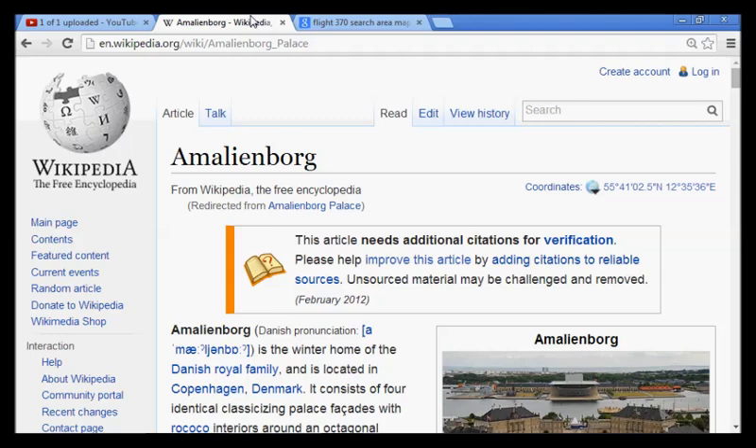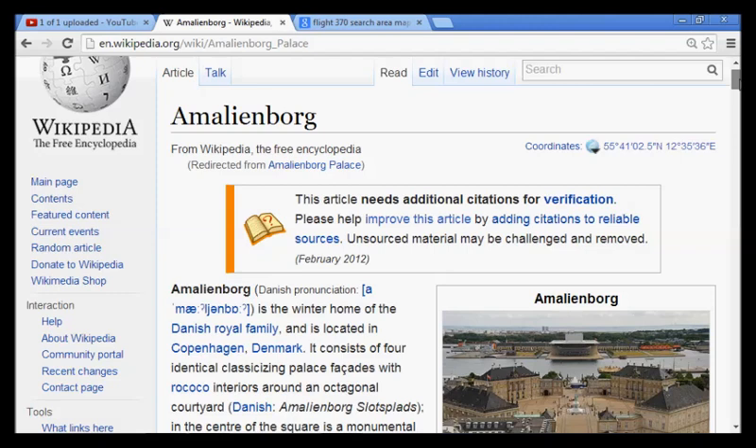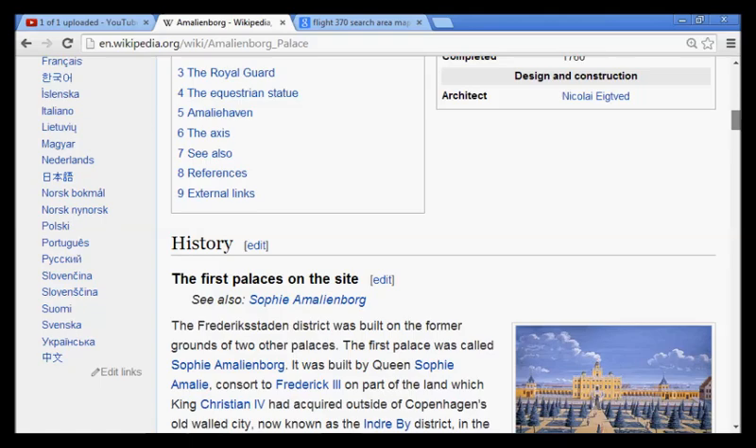Hey guys, enter the stars. If you had any doubts in your mind about the origins of the tribe of Dan, I'm going to put them to rest right now. What you're looking at is Amalienborg — and if you haven't already seen it, the word 'alien' is in this word. This is the winter home of the Danish royal family in Copenhagen, Denmark, and it is shaped into a perfect octagon.